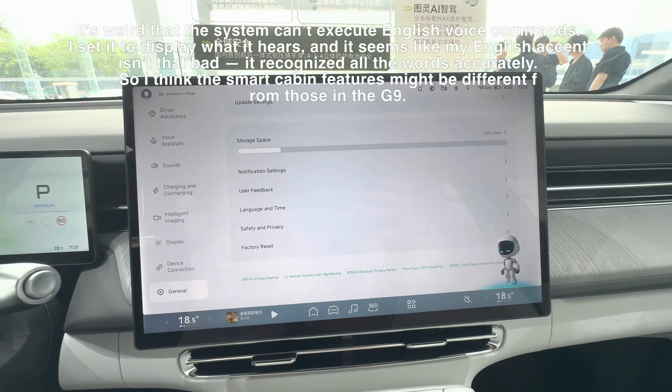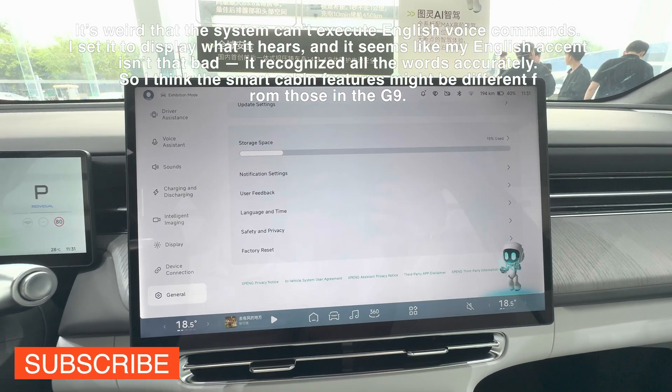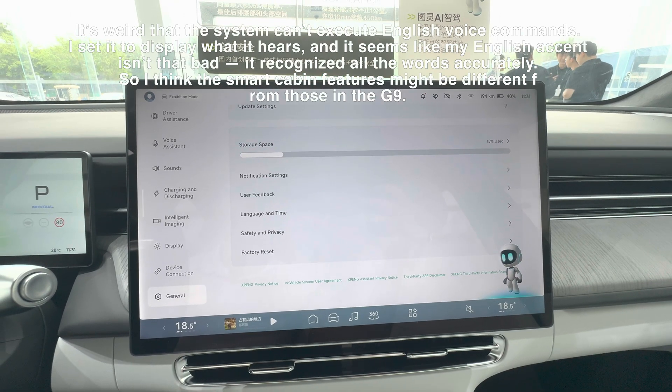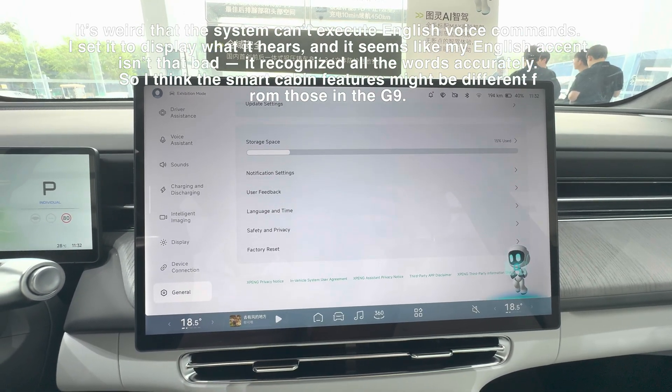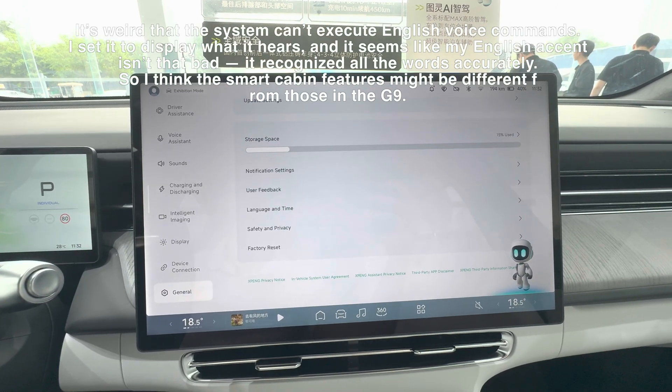Testing the voice assistant: 'Hi Xiao P, open all windows.' Then: 'Xiao P, close all windows.' And: 'Xiao P, turn off air conditioner.' The voice commands don't seem to be responding as expected.